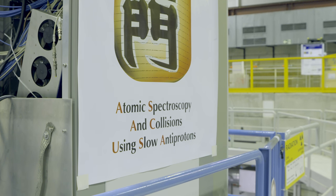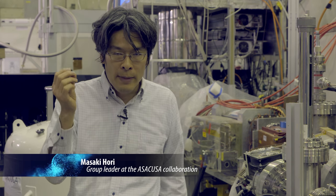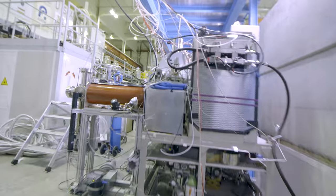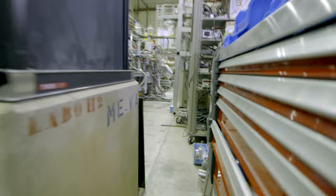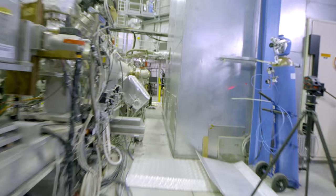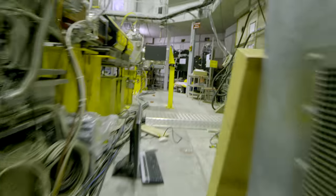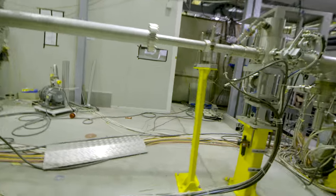In this new experiment, we were able to determine that the antiproton mass and the proton mass are identical to more than 10 digits of precision. The special thing this time is that we've used a new technique to make the atoms very cold. We've achieved that by synthesizing the atoms in an apparatus which is cooled down to more than minus 270 degrees Celsius.